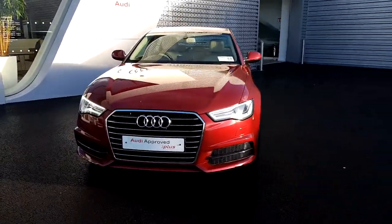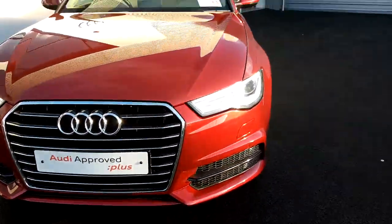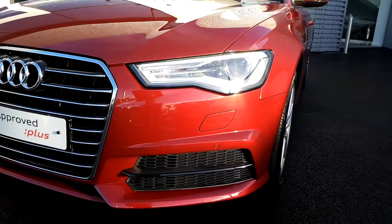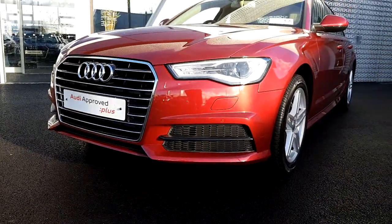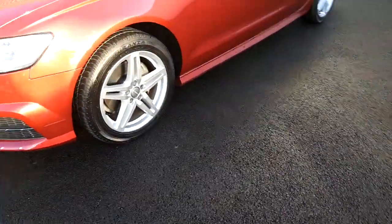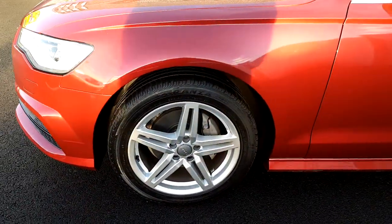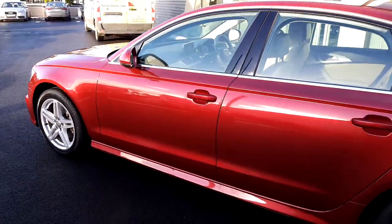Some of the key features on this A6: we have the signature chrome Audi single frame grille, Xenon headlights with LED daytime running lights, SE specific front bumper with honeycomb inserts, 5 arm twin spoke alloy wheels, and heated folding electrically adjustable wing mirrors.